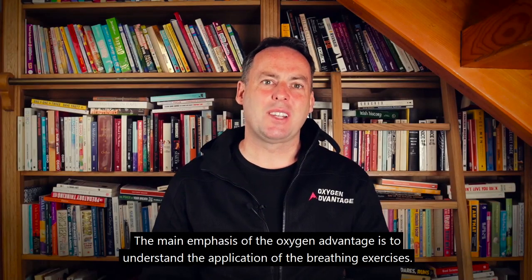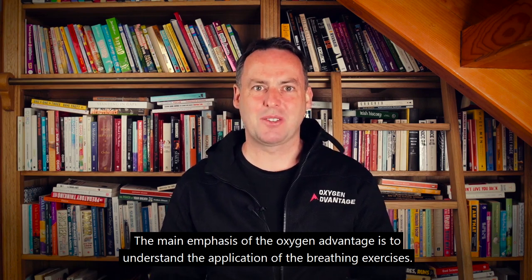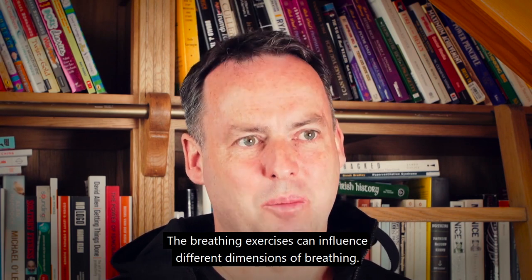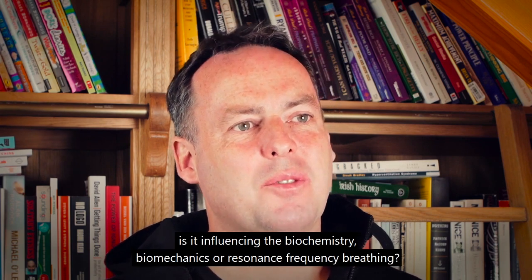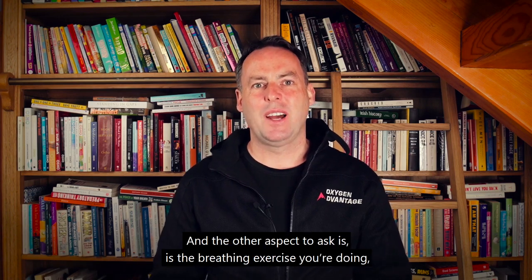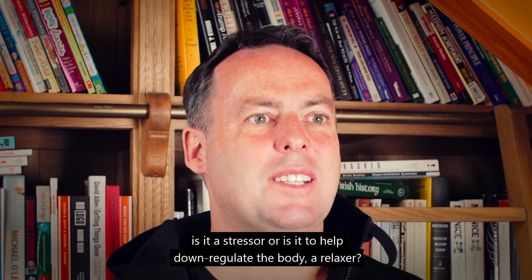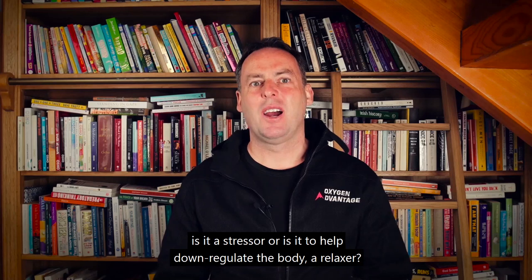The main emphasis of the Oxygen Advantage is to understand the application of the breathing exercises. The breathing exercises can influence different dimensions of breathing. For any breathing exercise, we must ask: is it influencing the biochemistry, the biomechanics, or resonance frequency breathing? And also ask whether the breathing exercise is a stressor or is it to help down-regulate the body — a relaxer.